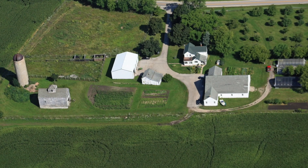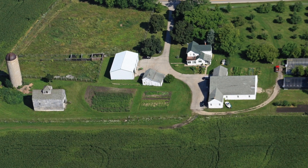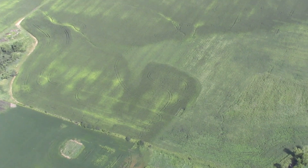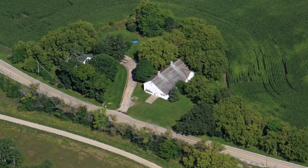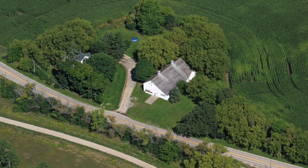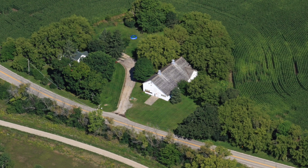About 200 acres of this sprawling property is farmed annually, with two charming, separate, and fully functional farms at different ends of the estate, each with lovely houses, solid barns, and acres of pasture.